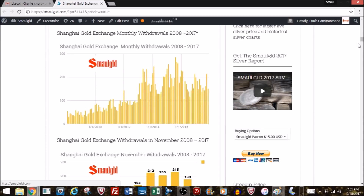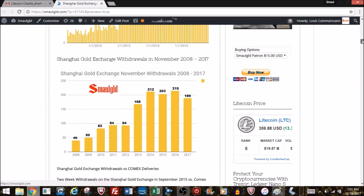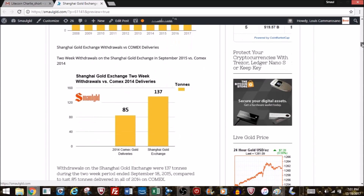Here's how November 2017 compares to prior Novembers. Since 2013, withdrawals have been elevated — in the close to 200 or over 200 range the last three years — and just below 200 tons in November 2017.